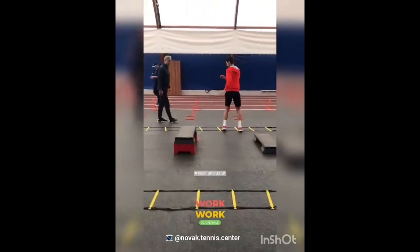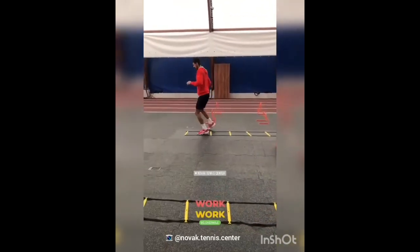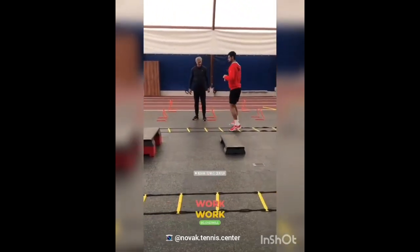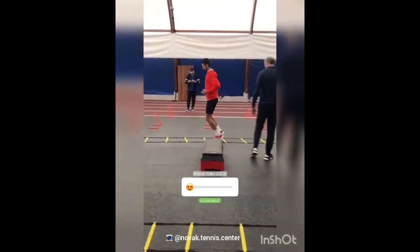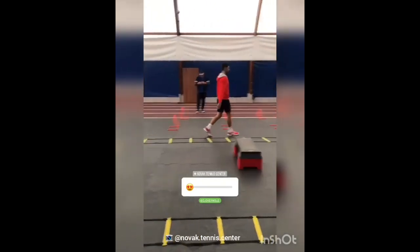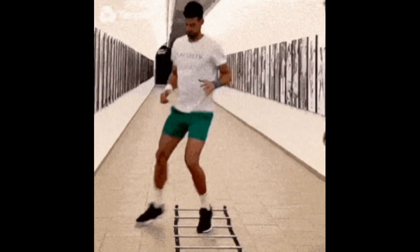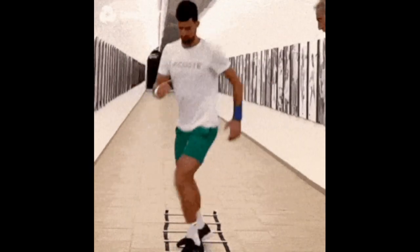He adds agility ladder drills into his pre-match warm-up routine because they provide a targeted way to enhance his agility, footwork, and quickness on the tennis court. The agility ladder helps improve his lateral movement, balance, and coordination, allowing him to react swiftly to opponents' shots and move efficiently around the court. These drills also activate and warm up specific muscle groups, reducing the risk of injury during the match, and ensure that he is physically primed to perform at his best.